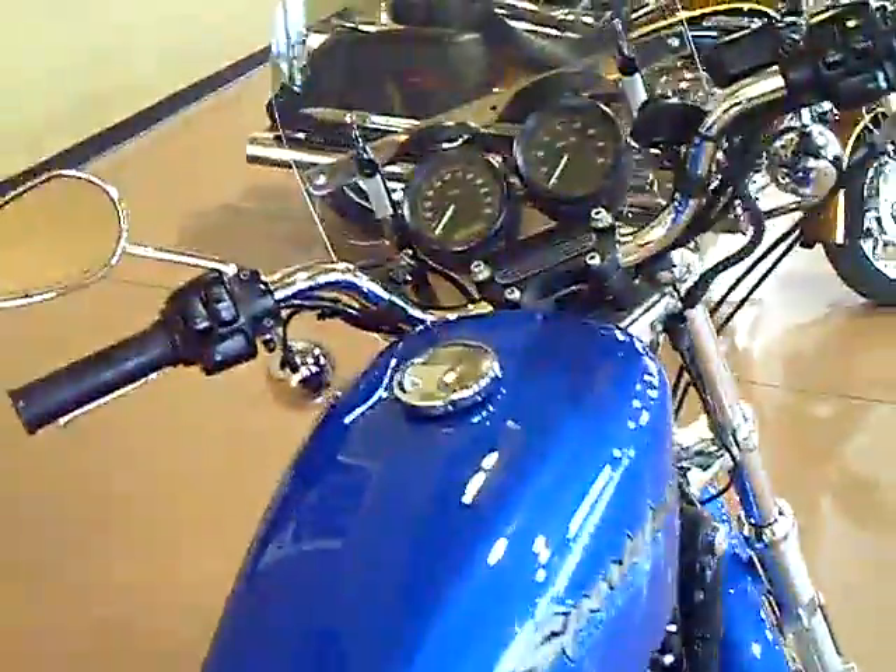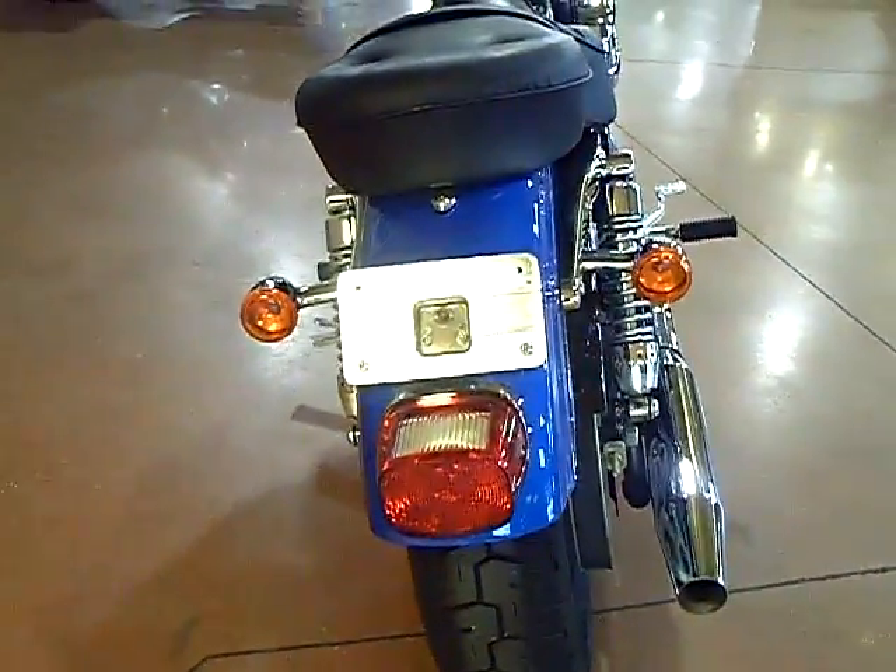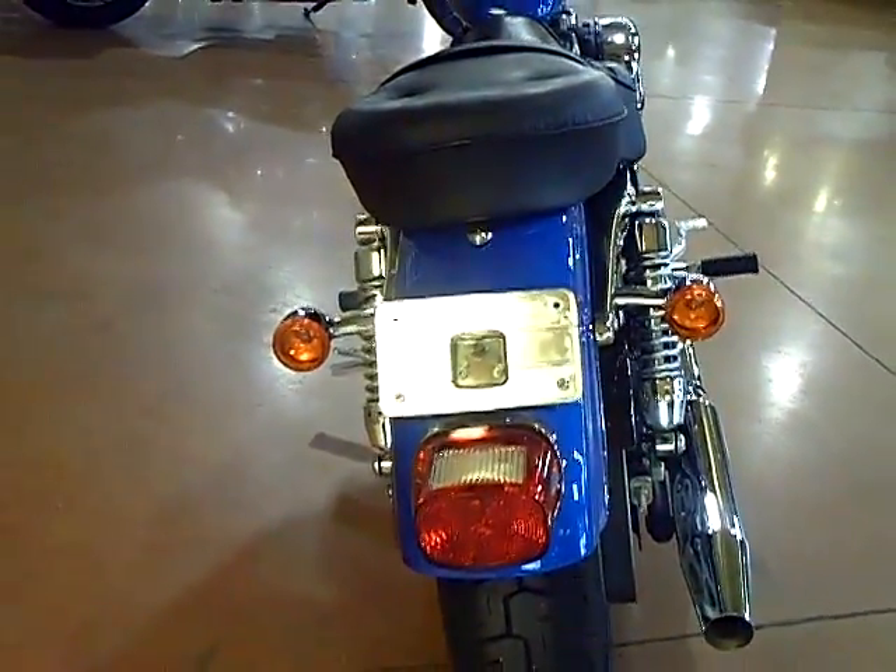Other features include a speedometer and tachometer combination, and in the very back you can see a nice smooth finish with a lay down license plate holder.